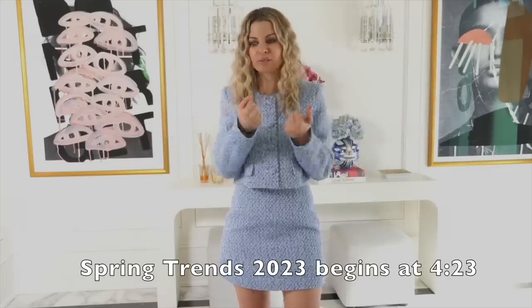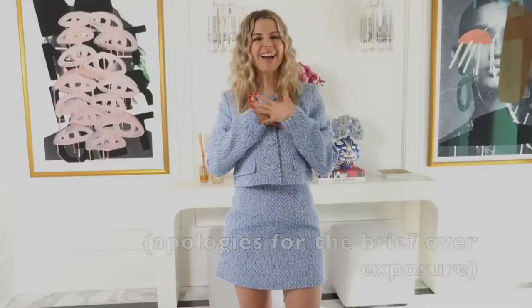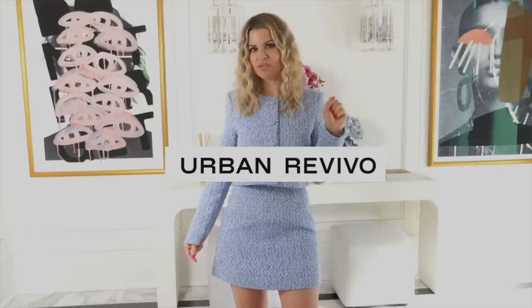Now it is time for the lookbook portion of this video. If you guys know me, you know this is my favorite part. And if you don't like lookbooks, you can totally skip this part, but today's video is brought to you by none other than Urban Revivo.